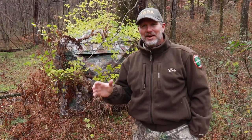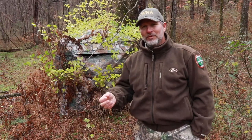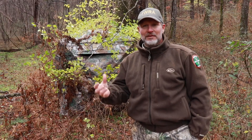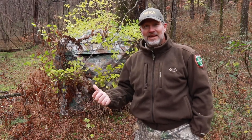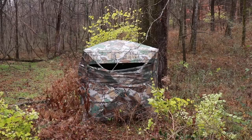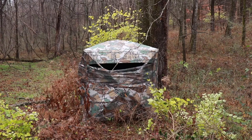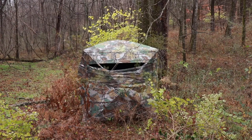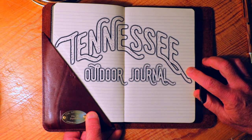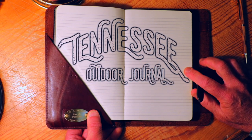A ground blind is a great alternative to hunting out of a tree stand. They are portable, they conceal your movement, you can hunt anywhere — you don't need a perfect tree, you don't need any tree. And on a day like today, it's way more comfortable in that blind than it is 20 feet up in a stand. I hope if you're considering using a ground blind, these tips were helpful. I hope you have a great hunt. Thanks for joining us on this episode of Tennessee Outdoor Journal — we'll see you next time.